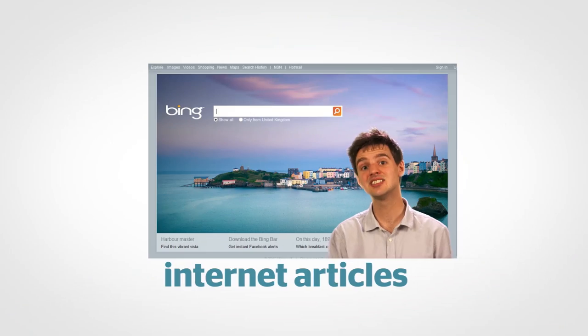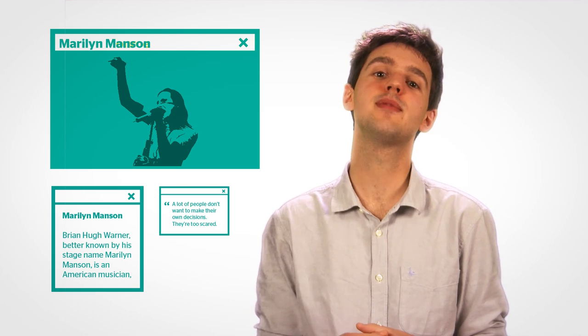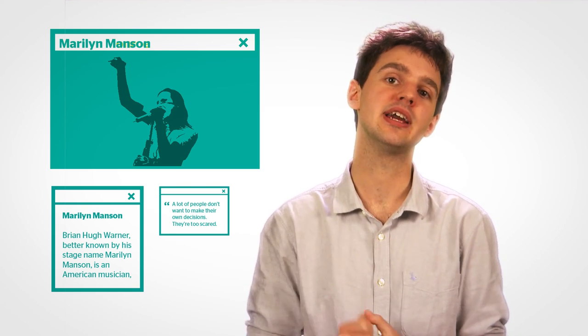And that's not all. The new Bing Heroes feature gathers together internet articles, photos and video on a particular topic, so whether you're searching for Marilyn Monroe or Marilyn Manson, all the information you need is displayed in one place. This is done without the use of Internet Explorer 11, but Microsoft's web browser has also been improved to offer faster page load times and a superior touch performance.